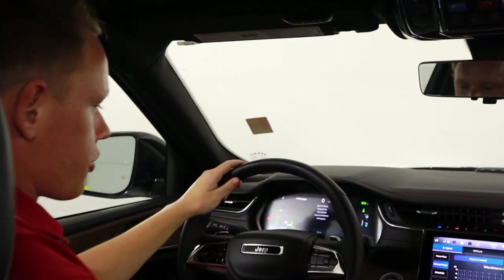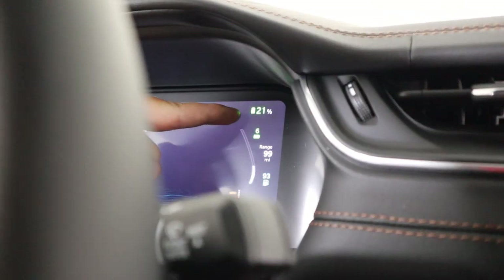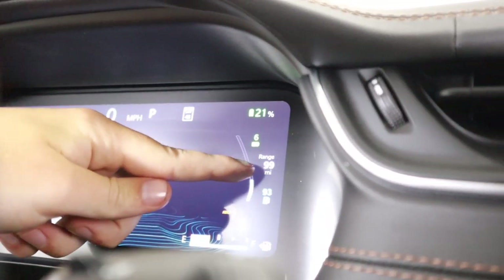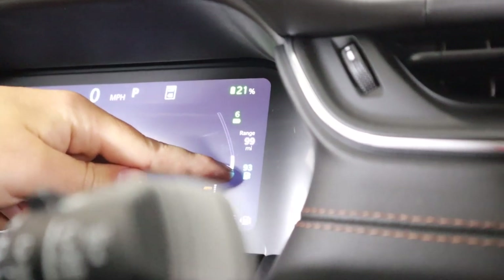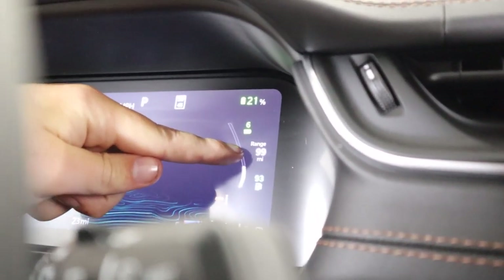If you take a look on your instrument cluster here, you can see your battery percentage — right now it's at 21%. You can also see your total range, your battery range, and your gas range: 93 miles gas, 6 miles battery, for a total of 99 at the moment.